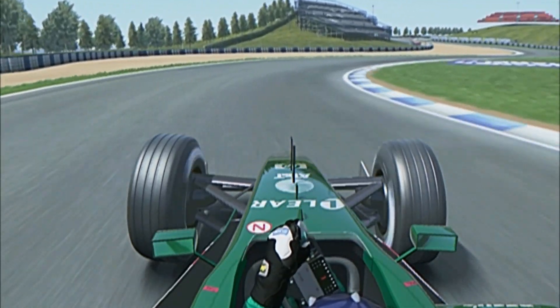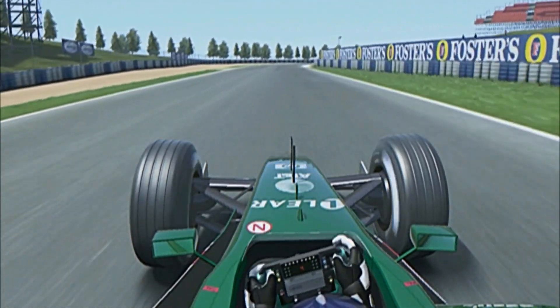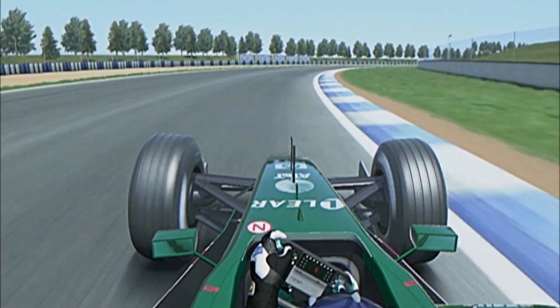Down to just 75 miles an hour. Try to catch the kerb on the inside — De La Rosa just missing it there. And you're into turn 3; you should be able to take this almost flat out. The pussycat wagging its tail.